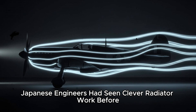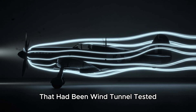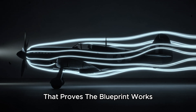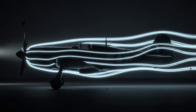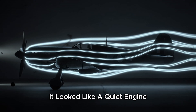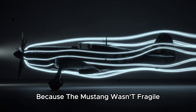Japanese engineers had seen clever radiator work before. They knew about streamlined housings, they knew how important drag was. But the Mustang's duct looked like it belonged to an aircraft that had been wind-tunnel tested until the data surrendered. And that's the second part of the trick: to build a duct that works, you don't just need a blueprint — you need the testing culture that proves the blueprint works. They noted how the system sat along the center line, balanced, efficient, married to the aircraft's aerodynamics. Suddenly the belly scoop didn't look like drag. It looked like a quiet engine — one that didn't burn fuel but still gave something back.